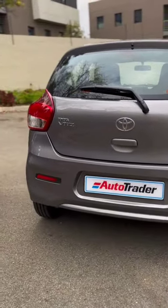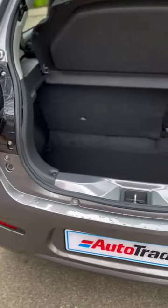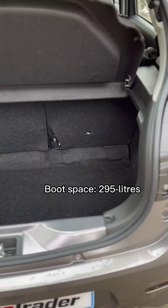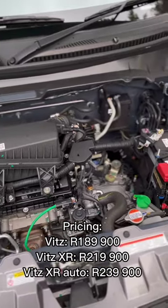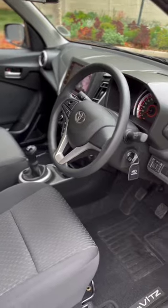That means that whether you choose the five-speed manual or the automated manual version, you're getting one of the most fuel efficient cars in South Africa. Toyota has chosen a three model strategy with a base model and two XR derivatives — one with a manual and one with the automated manual gearbox. Standard features in the base model include a vehicle stability control system.